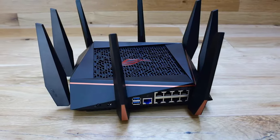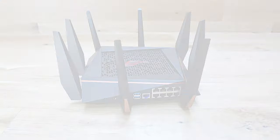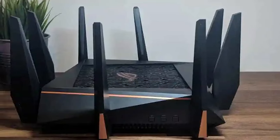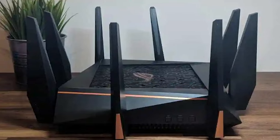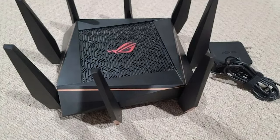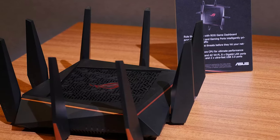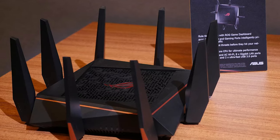AiProtection by Trend Micro provides incredible protection against viruses and for saving sensitive data. ASUS Smart Connect delivers consistent bandwidth by switching devices in your home between the 2.4GHz and 5GHz frequencies based on speed and signal strength. It was ranked as having the highest customer satisfaction with wireless routers in the US by JD Power.